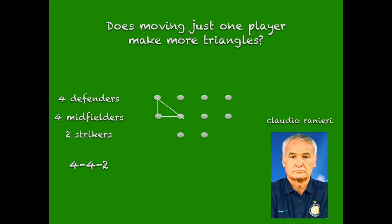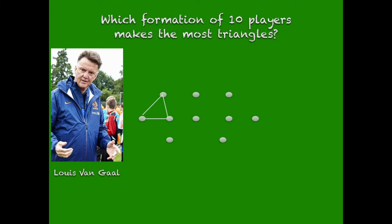Does moving just one player make more triangles? Four defenders, four midfielders, four strikers — 4-4-2. Claudio Ranieri, the old man, is the person who uses the 4-4-2 strategy. And the answer is yes. Which formation of ten players makes the most triangles? The answer is 3-5-2.